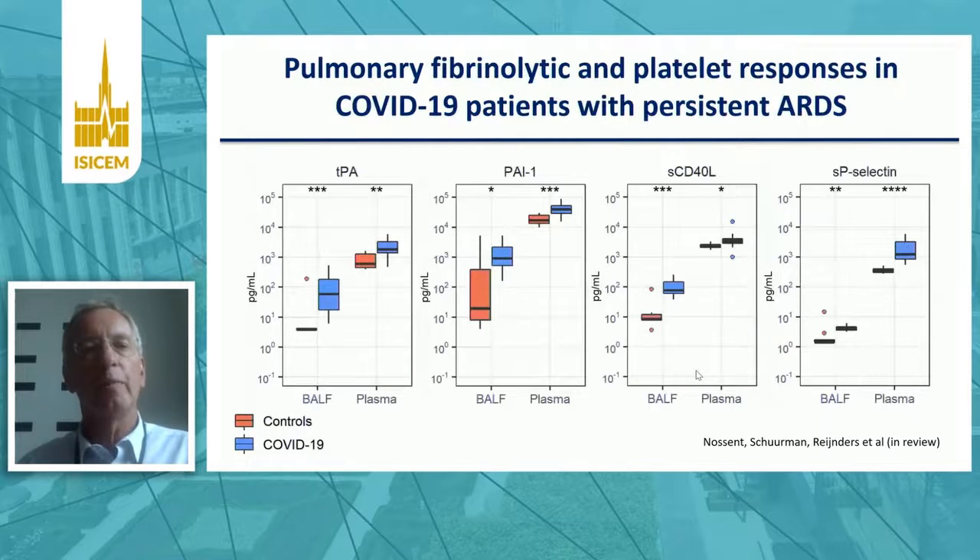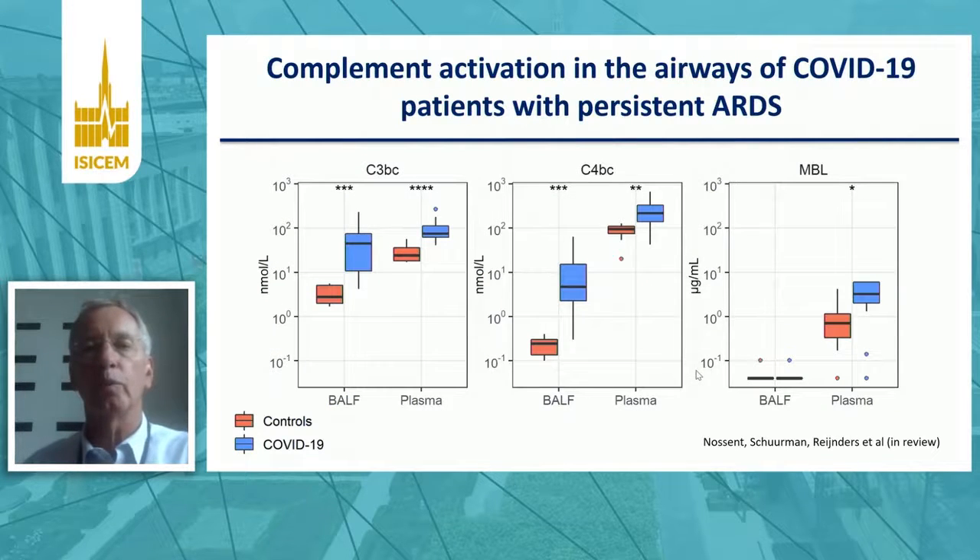In the same patients, on the left-hand side, tissue-type plasminogen activator and PAI-1 represent the fibrinolytic system. On the right-hand side, platelet release products — soluble CD40 ligand and soluble P-selectin. All of these mediators are particularly elevated in the BAL fluid of patients, so there's local activation of fibrinolysis and platelets in the airways of patients with persistent ARDS due to COVID-19.